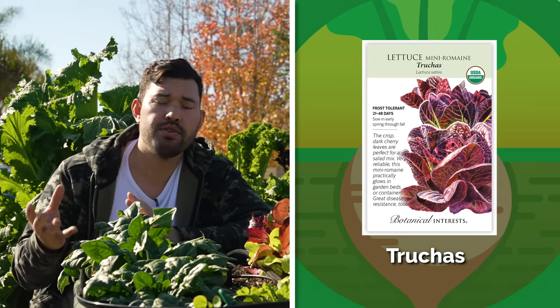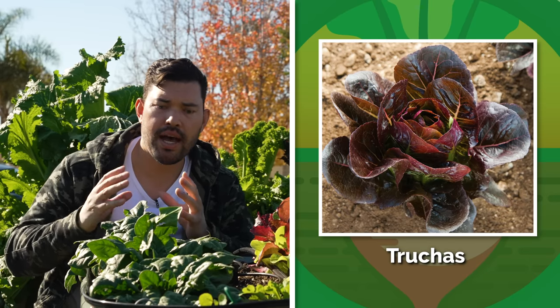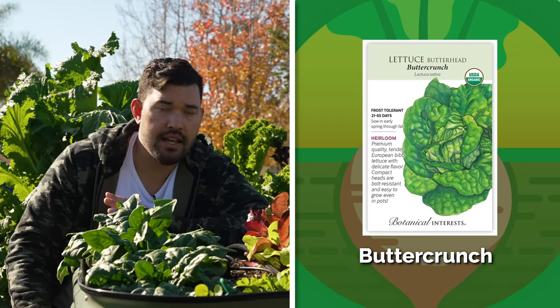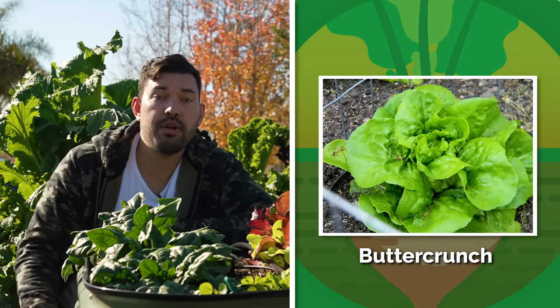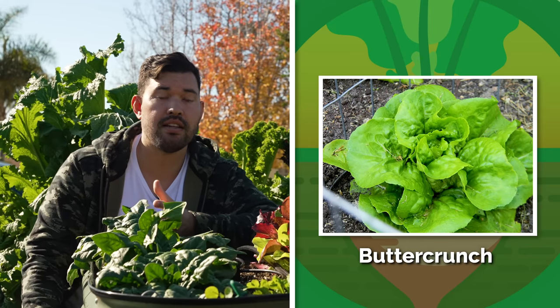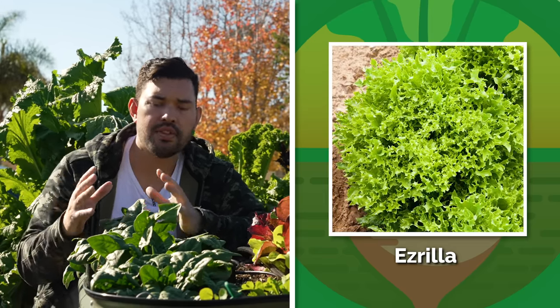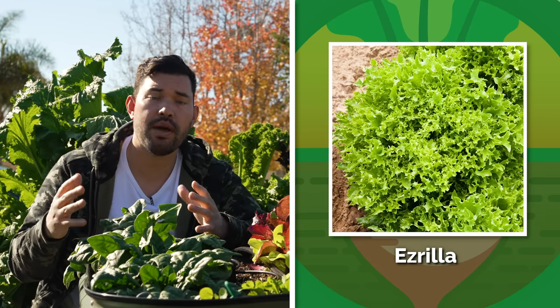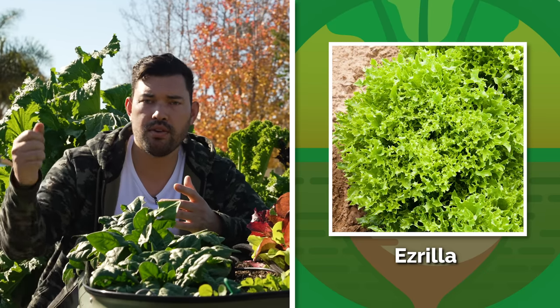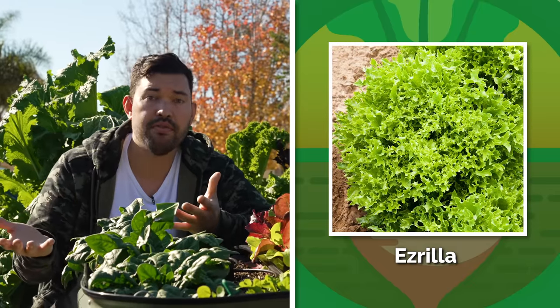Next up, Butter Crunch Butterhead — a delicious, creamy texture, as the name implies. It is extremely easy to grow and is an All-America Selections winner, meaning the National Garden Bureau has selected it as an exceptional variety. Ezrilla leaf lettuce is my next pick — it has beautiful frilly leaves, short heads, and grows relatively compact and uniform. That means if you're making a big salad, you can come by with a harvest knife, cut them all off, and not do any prep because all the leaves are the same size.